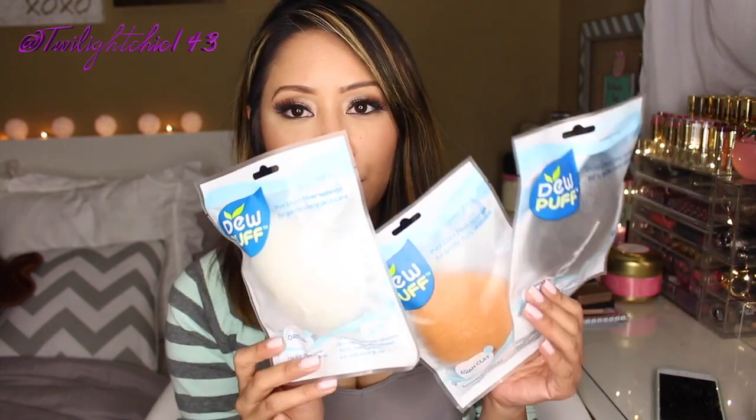I'm trying to wrap this up because I can see the red light flashing on my camera. Before I let you guys go, I do have a quick giveaway — one of you will win a trio set of the Dew Puff sponges. I'll list the rules in the description below, so make sure to check that out before entering. I hope you guys enjoyed my Fri-Yay Faves video with no nays this week! Thank you so much for watching. Don't forget to follow me on all my social media — Snapchat, Instagram, Twitter — at TwilightChick143. I love you guys so much and I will see you in my next video. Have a wonderful weekend — bye guys!